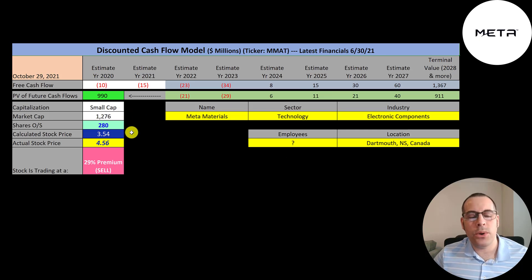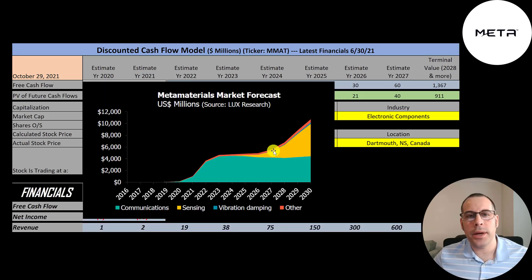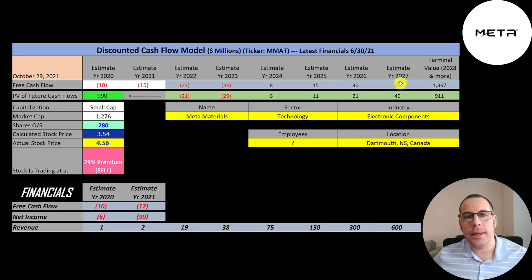Dividing $990 million by 280 million shares gives a calculated stock price of $3.54. They're trading at $4.56, so they're trading at a 29% premium — it's a sell according to the model. According to the company's presentations, the metamaterials market by 2027 should be $6 billion. If they capture 10% of that market, that's $600 million of revenue — that's how I got the 2027 revenue estimate, backing into it from prior years. The average company converts 10% of revenue to free cash flow. Since they don't have stable free cash flows now, it's anybody's guess on what the future may be.